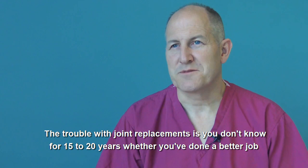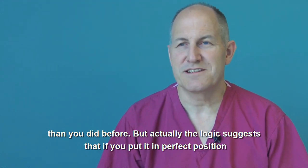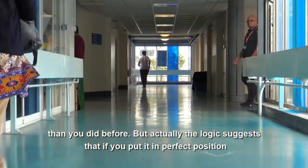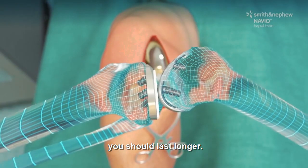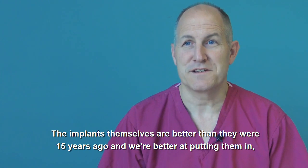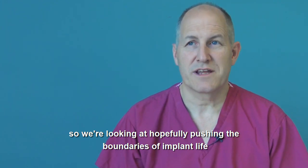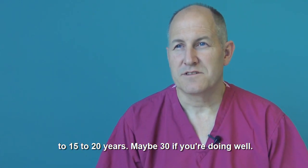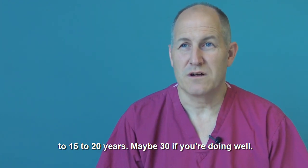The trouble with joint replacements is you don't know for 15 to 20 years whether you've done a better job than before. But the logic suggests that if you put it in perfect position it should last longer. The implants themselves are better than they were 15 years ago and we're better at putting them in. So we're looking at hopefully pushing the boundaries of implant life to 15 to 20 years, maybe 30 years if you're doing well.